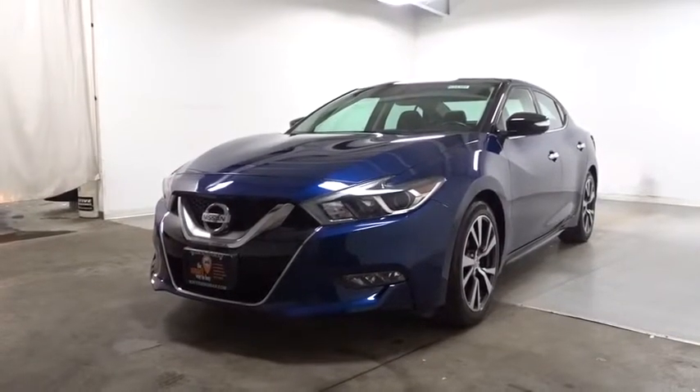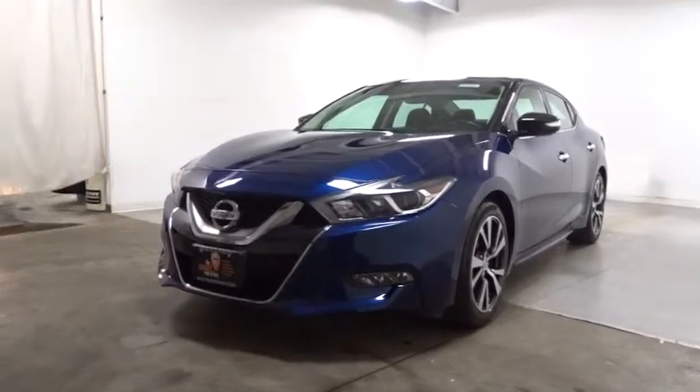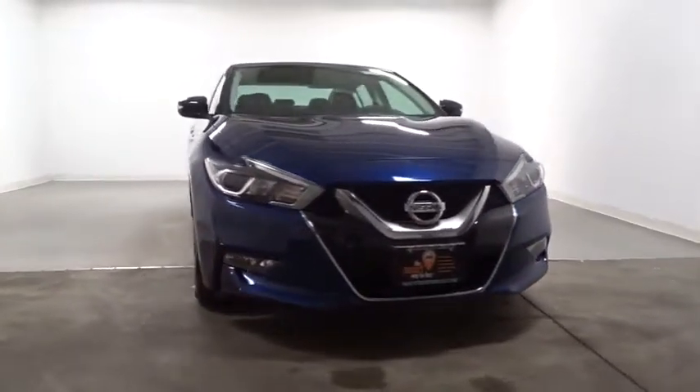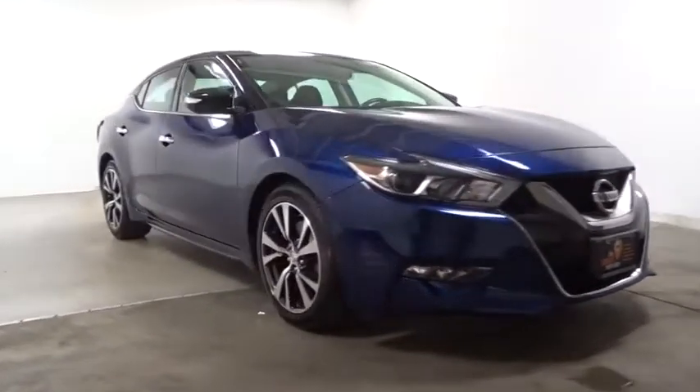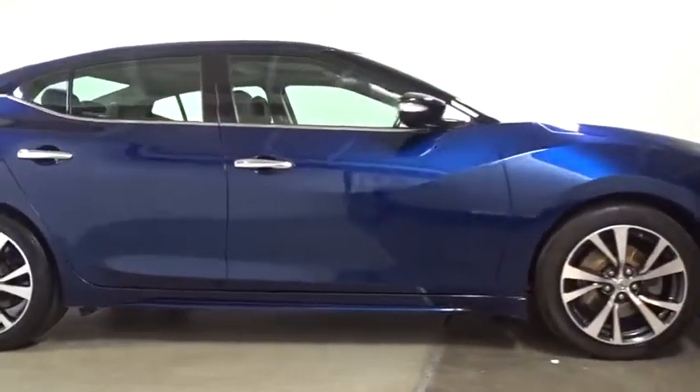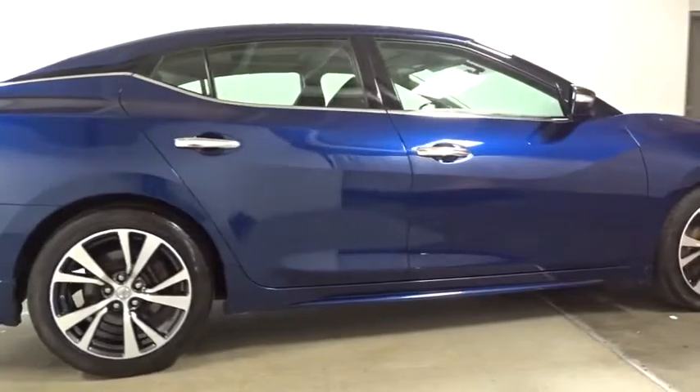2016 Nissan Maxima. The Maxima offers elegance with an edge. The spacious interior provides refined comfort for up to five passengers. Advanced technologies such as Nissan Intelligent Key and push button ignition offer convenience and control.